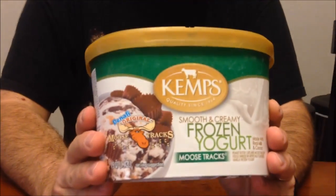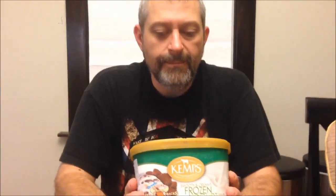Hey guys, I'm going to be trying this Kemp's ice cream tonight. This was recommended to us by Tabby. She wanted us just to try a Kemp's ice cream, she didn't really care which kind. It's best by which kind, or yogurt — frozen yogurt.